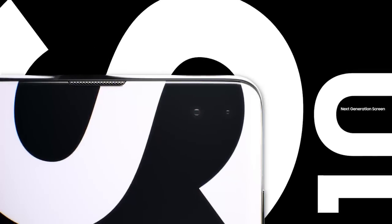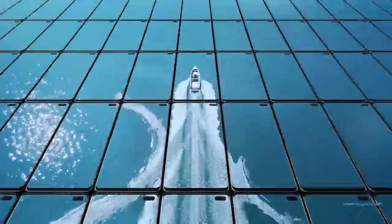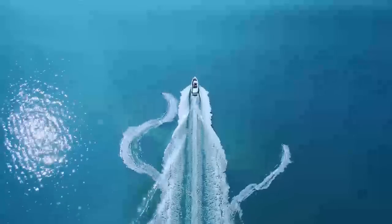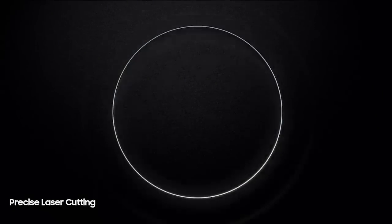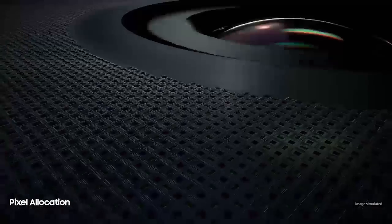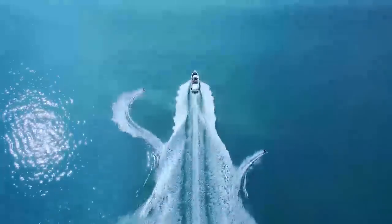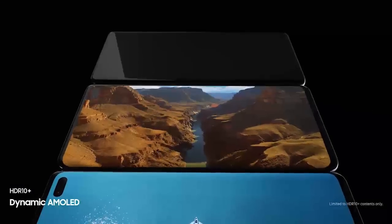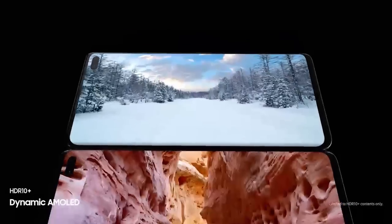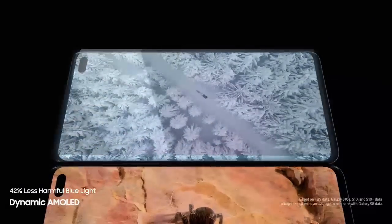S10 goes beyond the bezel to introduce cinematic Infinity Display for the first truly uninterrupted smartphone viewing experience. Made possible only by our unique laser-cutting process, we've defied barriers of screen technology to float the camera discreetly within a sea of individually-placed pixels, so you can enjoy our most color-accurate mobile screen without anything in your way. S10's dynamic AMOLED screen produces the only HDR10 Plus viewing experience on a smartphone, all while drastically reducing harmful blue light to make even the brightest of scenes easier on your eyes.